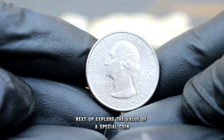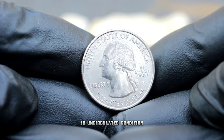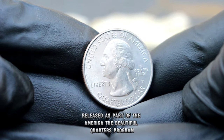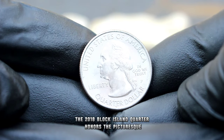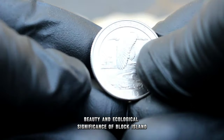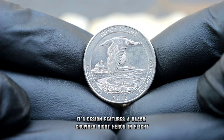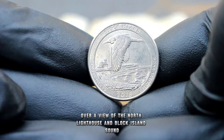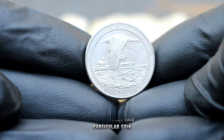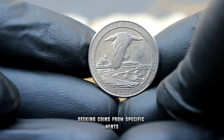Next up, the 2018 Block Island quarter dollar with a P mint mark in uncirculated condition. Released as part of the America the Beautiful Quarters program, the 2018 Block Island quarter honors the picturesque beauty and ecological significance of Block Island, located off the coast of Rhode Island. Its design features a black-crowned night heron in flight over a view of the North Lighthouse and Block Island Sound. The P indicates that this particular coin was minted at the Philadelphia Mint, adding a layer of collectability for enthusiasts seeking coins from specific mints.